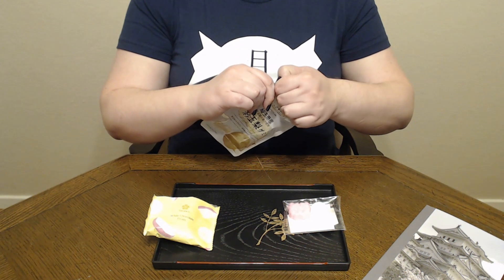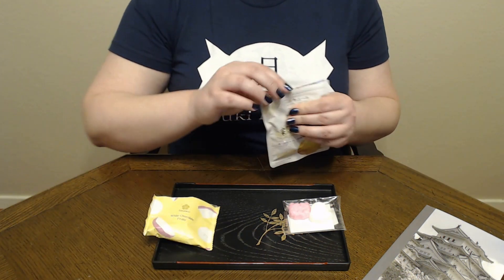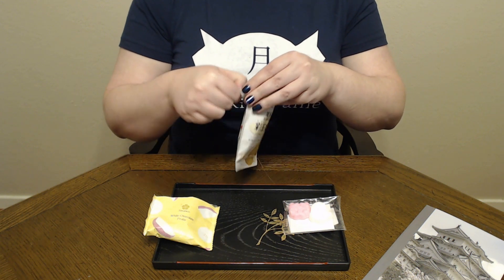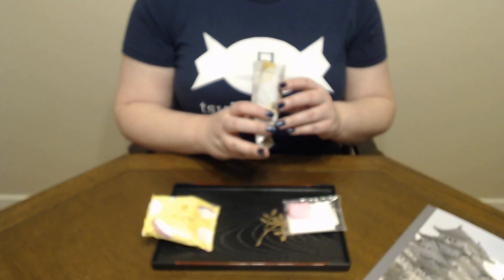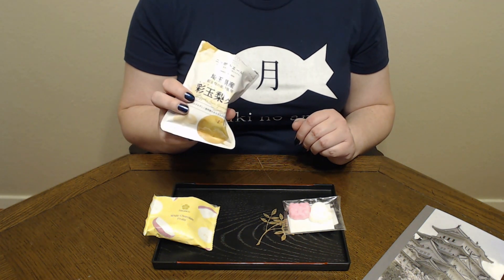The Saitama pear gummy — I'm just so excited for this. Japanese fruit candies are so good. They're really great at capturing the flavor of the fruit. And as usual, it smells strongly of the pears.